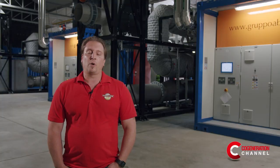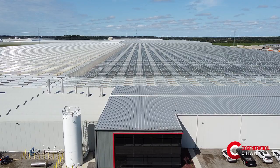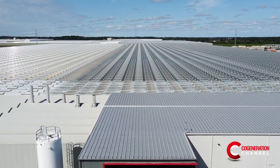Next year, our total volume will be over 6 million kilos that will be produced and shipped throughout North America.